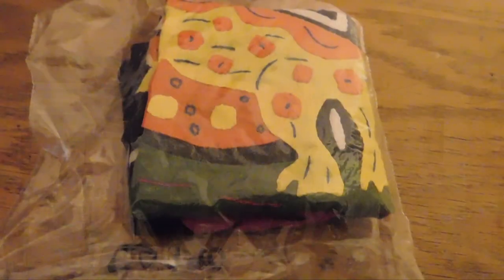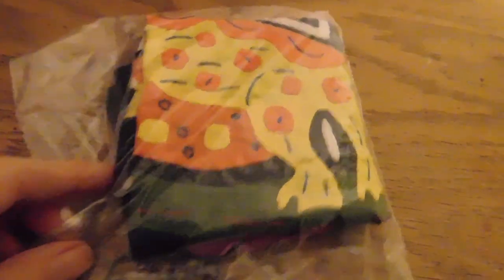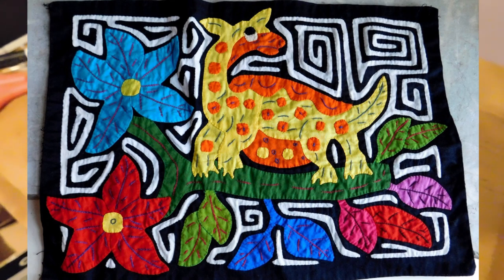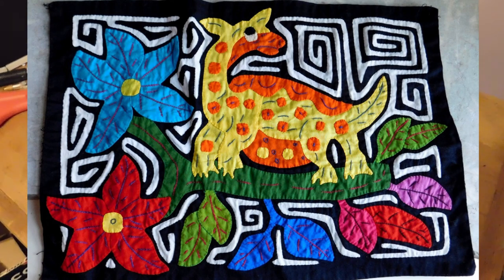It is Friday night and I just have one little sale to show you. This is a mola textile from Panama with a dinosaur on it — I'll slide in a picture so you can see what it really looks like. The light is really yellow tonight for some reason, but anyway, that's it for today — slow day.